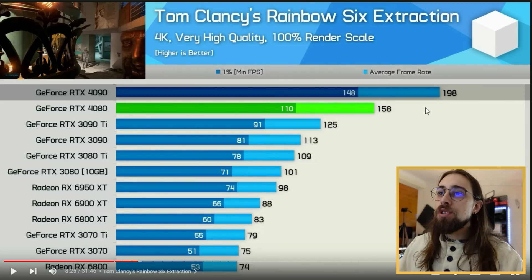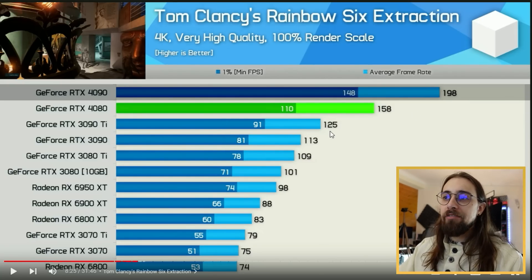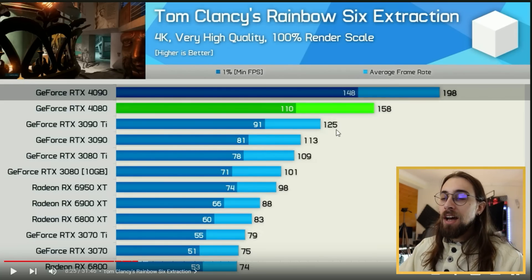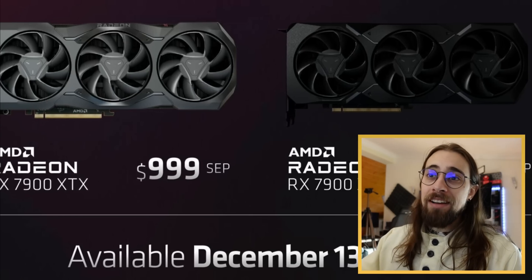In Rainbow Six Extraction at 4K, very high quality, the 4090 has a huge increase at almost 200 fps, which is very good. The 3090 Ti has 125 fps, and the 4080 has 158 fps - once again around a 20 to 30 percent increase, which is not acceptable in my opinion, especially because AMD is releasing their new card, making this card dead on arrival.